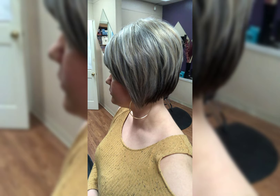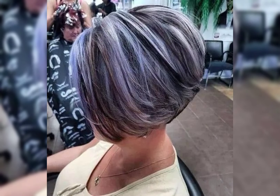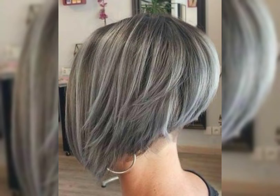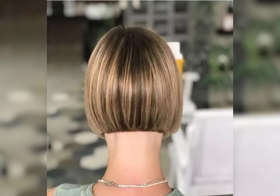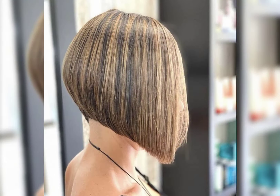Dear viewers, a short shaggy bob haircut is a stylish and edgy choice. It features a bob haircut with a slightly messy and polished look. This adds texture and movement to the hair, giving it a relaxed and effortless vibe.